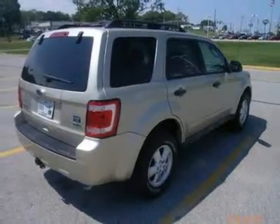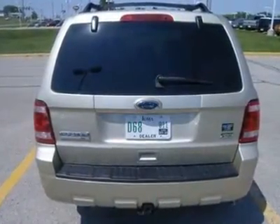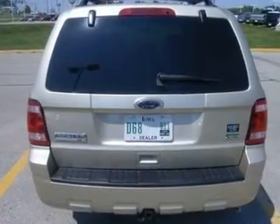Powered door locks, power windows, auto air conditioning, cruise control. Charles Gavis Ford is Iowa's number one Ford dealer.